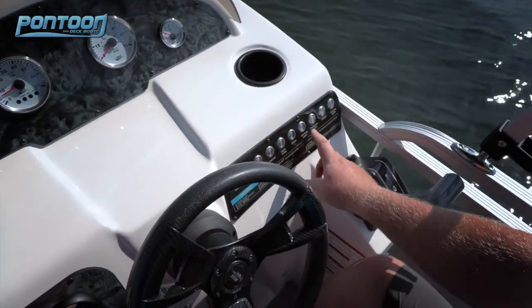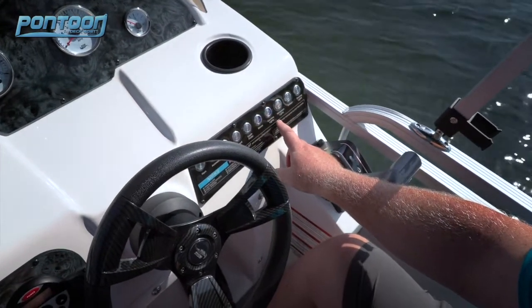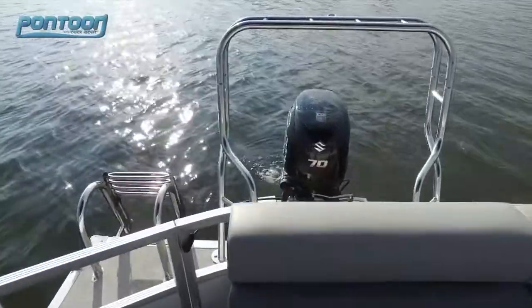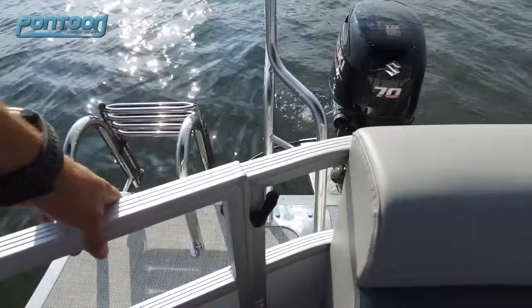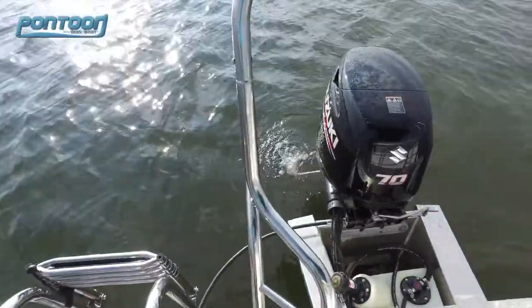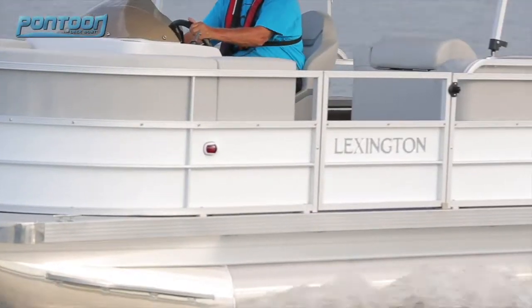And over here we have a nice row of push buttons, all well labeled, and they light up as you use them. Back here in the stern, we have a very easy-to-use boarding ladder as well as a tall ski tow bar. The pontoon does come standard with a 60 horsepower motor, but this one's been upgraded to a 70. And all around, as is, this boat is still right around the $20,000 mark, which is amazing.